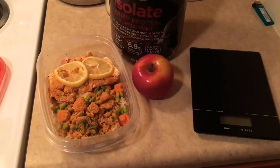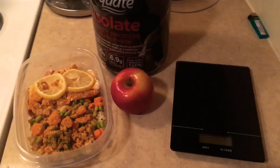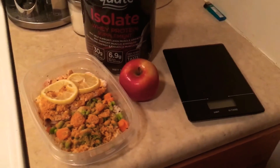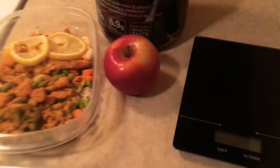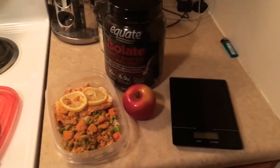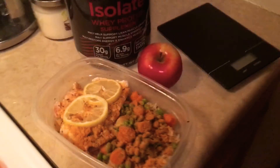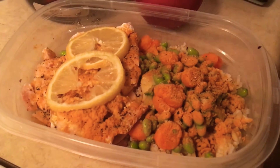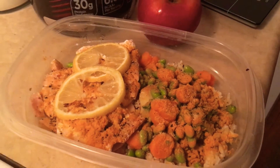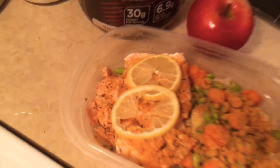Yesterday I fasted longer than I thought I was going to, but before I went to the gym I did go ahead and eat that nice delicious Fuji apple you see sitting there. After I ate this apple I went to the gym — I did legs, I did some back, and I did some abs. This was my post-workout meal.